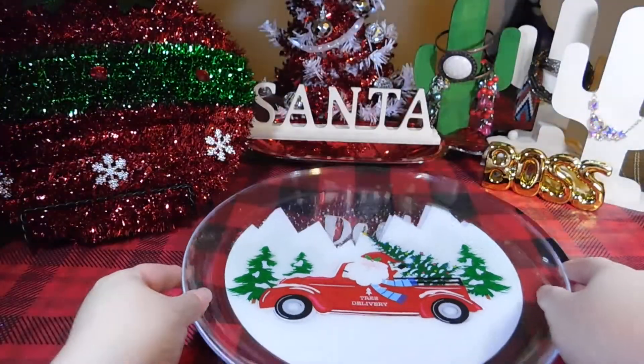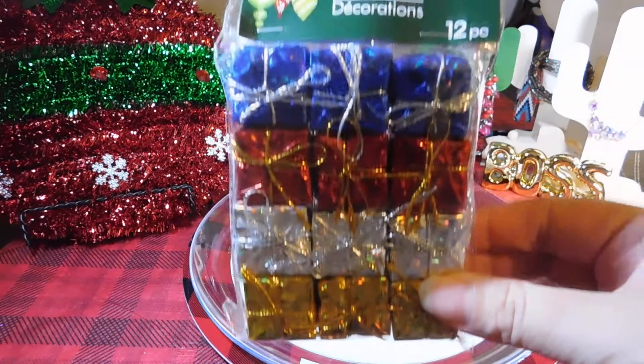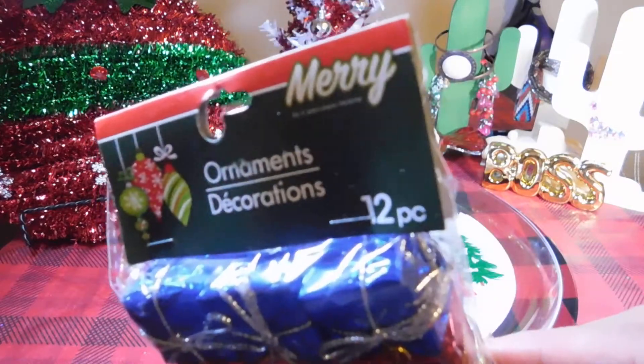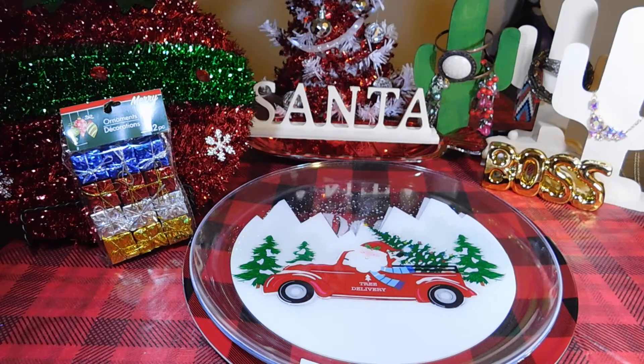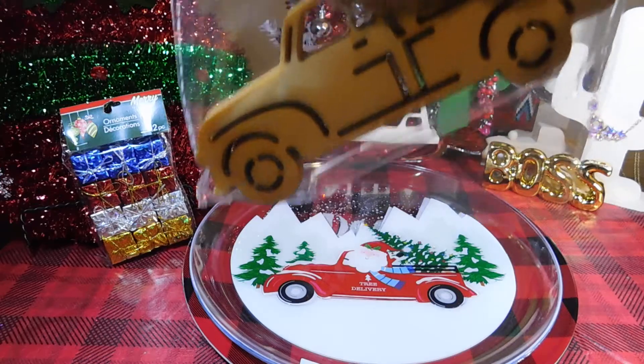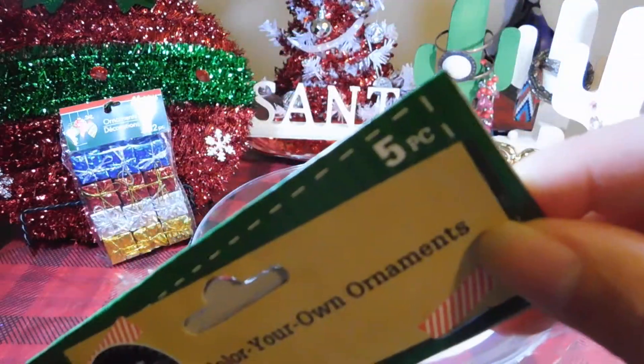And I picked up two of these — presents ornaments, twelve piece. And I got these from the Crafter's Square: color your own ornament, five piece, red truck with the Christmas tree.